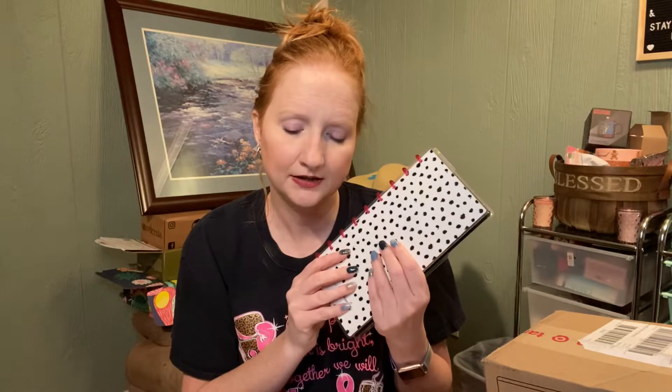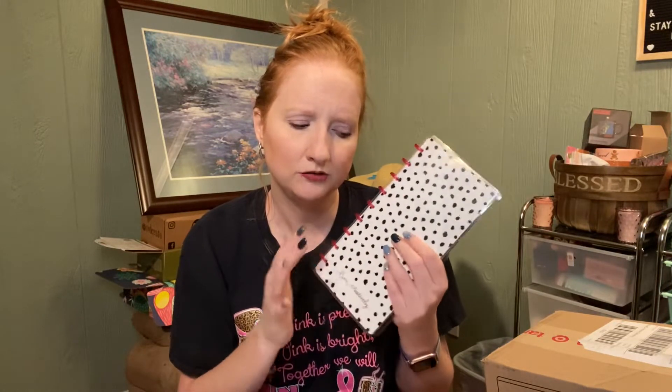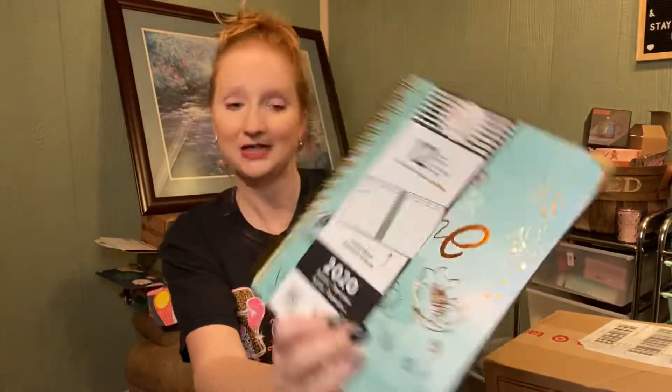You always need to go on to the Happy Planner website because they always have deals going on. I actually got this free when they had a deal — if you buy a classic planner, you get certain ones for free, and this was one of them. I bought this one and this one for $10 each. These were actually on sale and it did not say excludes clearance or sale items, so I got these for $10.